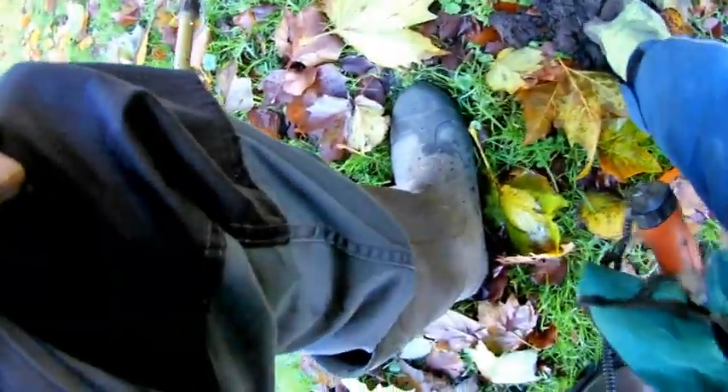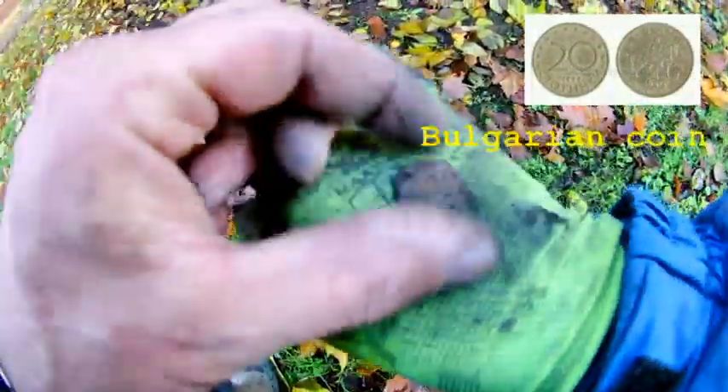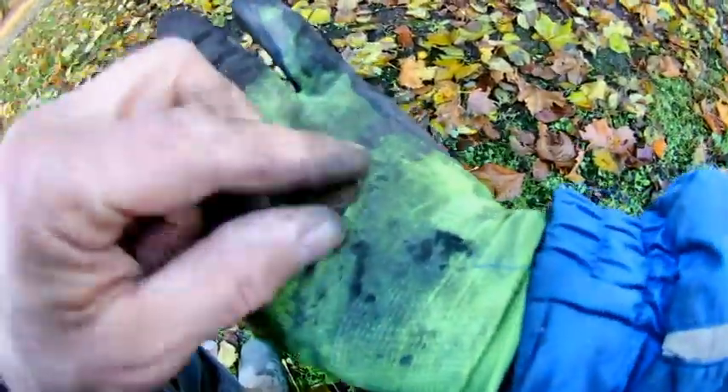Okay, next find — it's a coin, I believe. Yeah, also 5 euro cents.